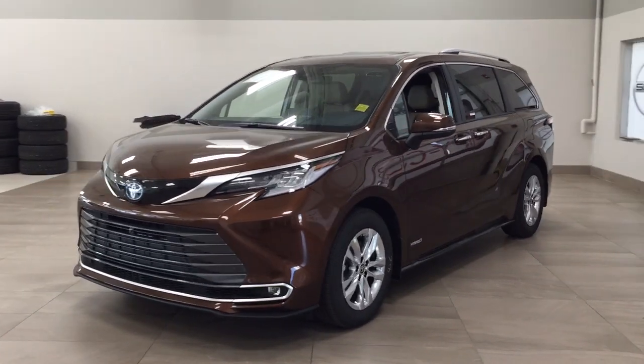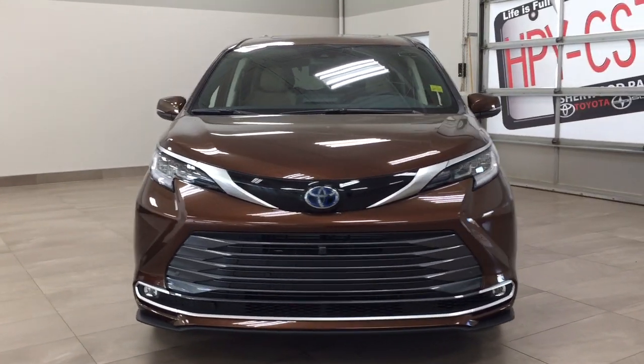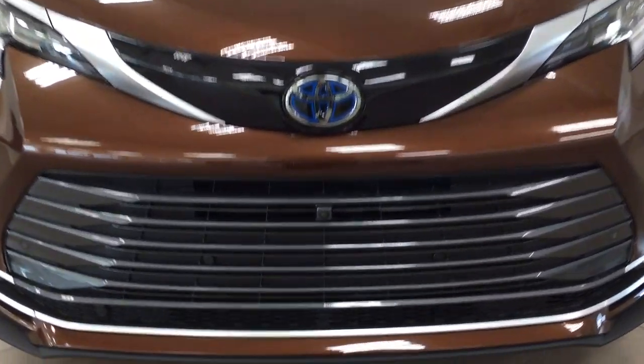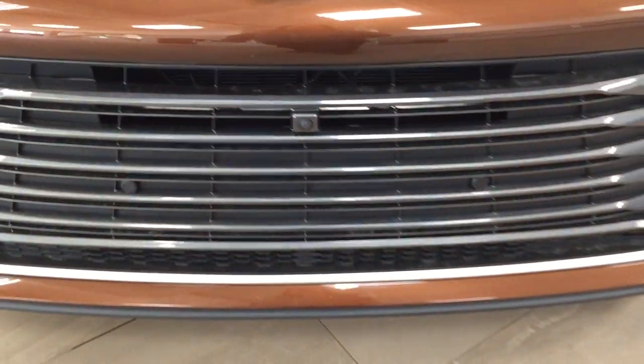A couple of the exterior features that you will see on this Limited are its daytime running lights and fog lamps. Taking a closer look at the front grille you're going to see your front facing camera for the 360 degree backup camera along with your parking sensors.